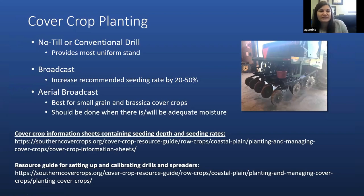There are several methods for planting cover crops. The most common is planting with a no-till drill, which provides the most uniform stand. Other methods such as broadcasting with a spreader and aerial broadcasting can be beneficial in certain scenarios. With broadcasting, we typically have to increase the recommended seeding rate by 20 to 50 percent. The information sheets on the Southern Cover Crops Council website discuss seeding rates for no-till drill versus broadcasting and aerial broadcasting. Resource guides for setting up and calibrating drills and spreaders are also available at southerncovercrops.org.